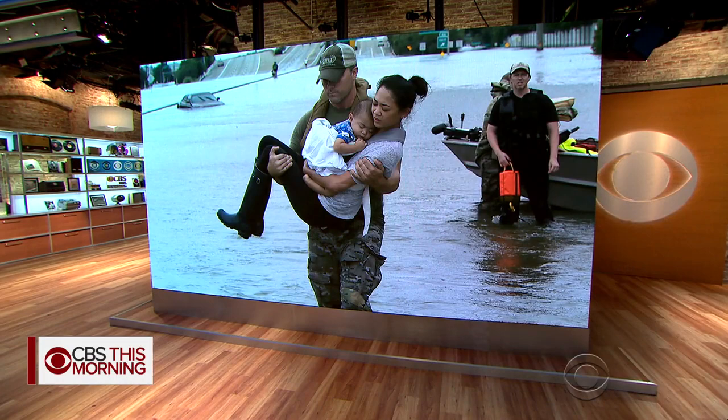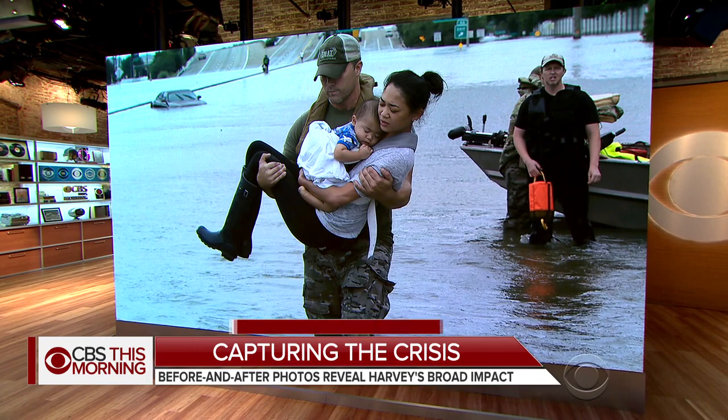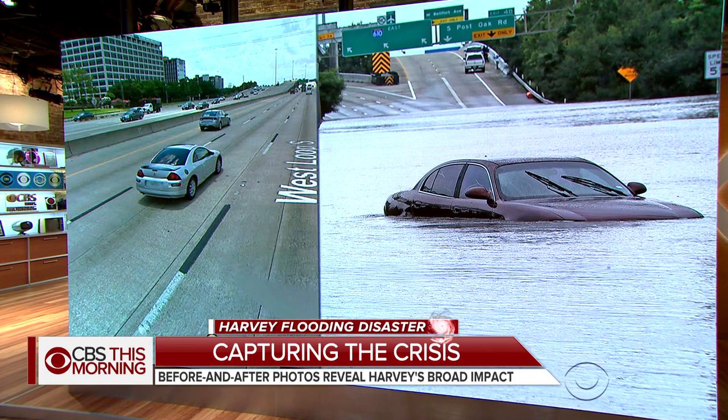A Houston police officer carried a mother and her 13-month-old son through floodwaters after rescuing them. This same spot is normally a busy eight-lane highway.